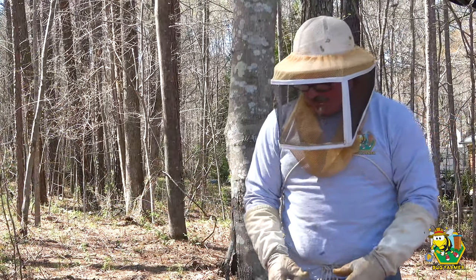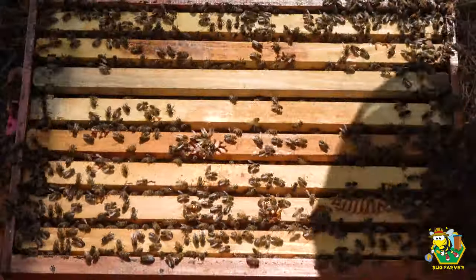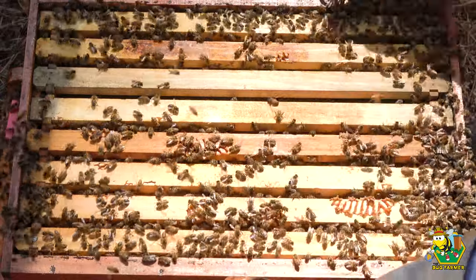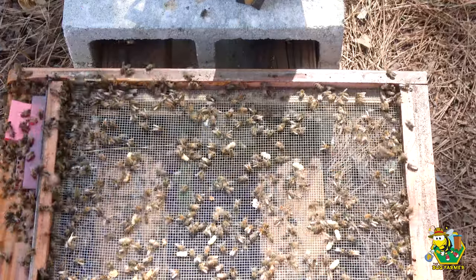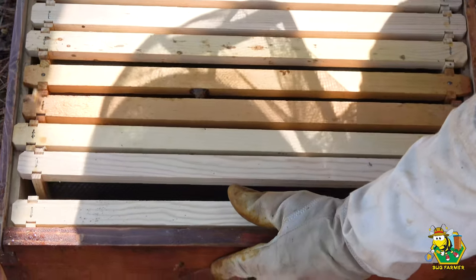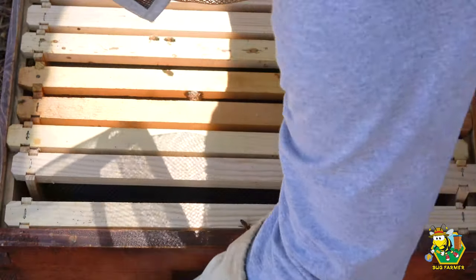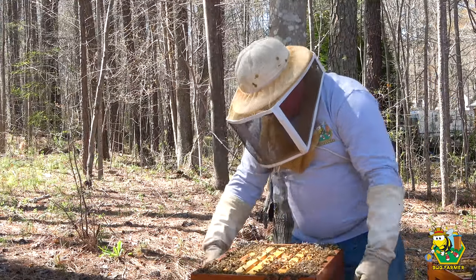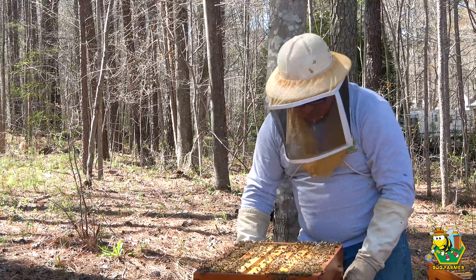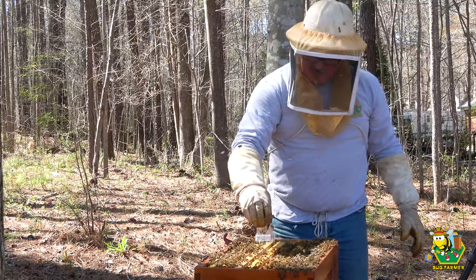I think what this hive needs is another box. I'm going to go get one for them. This was going to be a swarm trap but now it is going to be a box for these girls. Here you go — watch out, nobody needs to get the smasharoni on such a magnificent day. I'm getting a new box, right here. Okay, the queen is back in the hive.